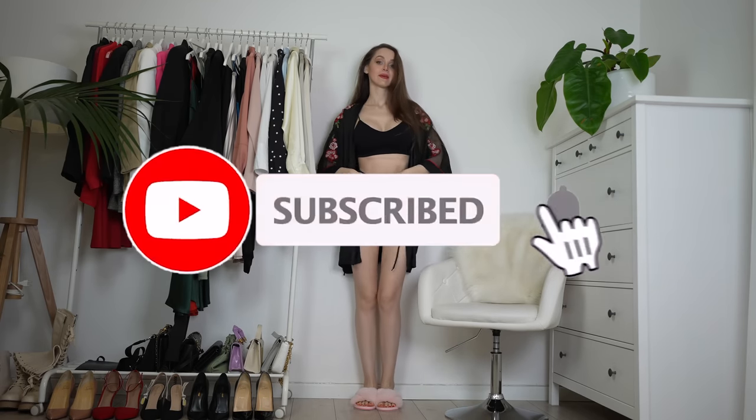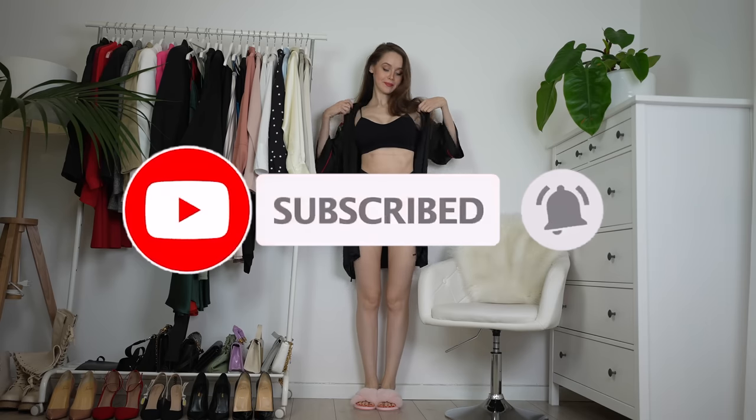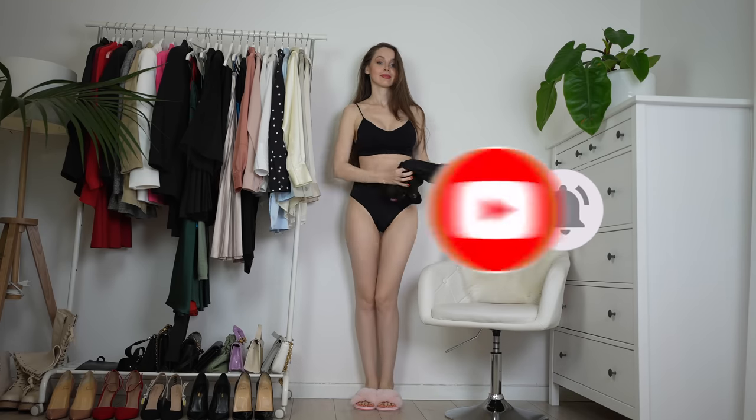Ciao baby, Tanya Paul here, welcome back to my YouTube channel. If you are new here, don't forget to subscribe and press the bell icon to never ever miss an upload.